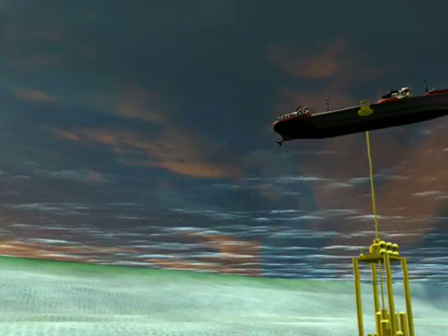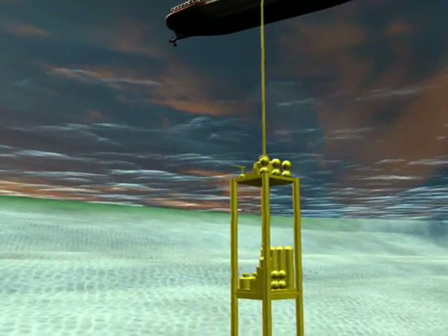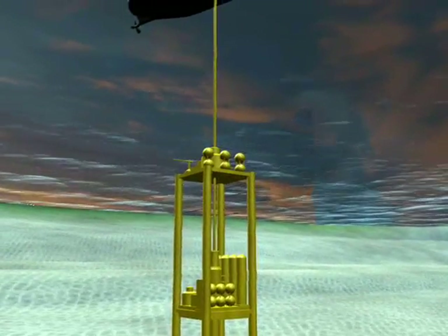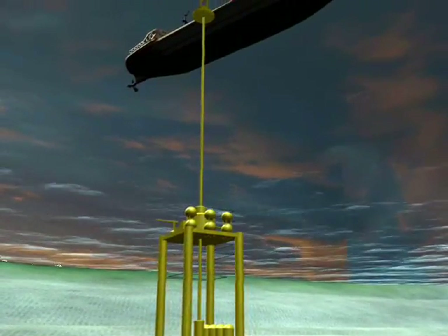And finally over here we see an ocean hydrogen plant. Essentially we use the underwater electricity to produce hydrogen through electrolysis. We've got enormous, infinite amounts of water to produce the hydrogen, and we use the natural pressure of the ocean to store that hydrogen.